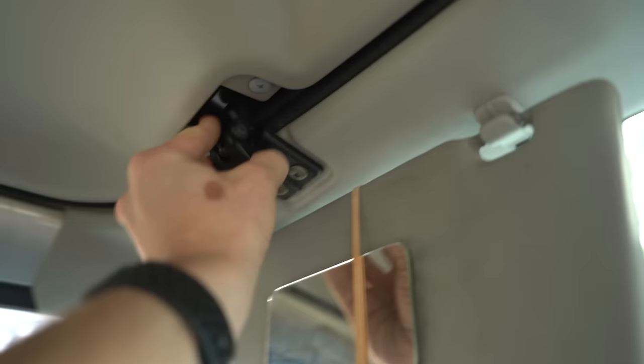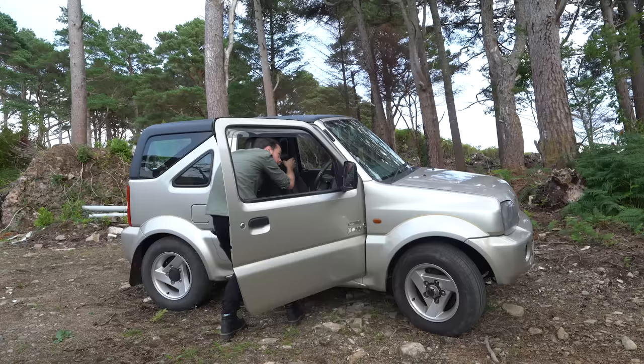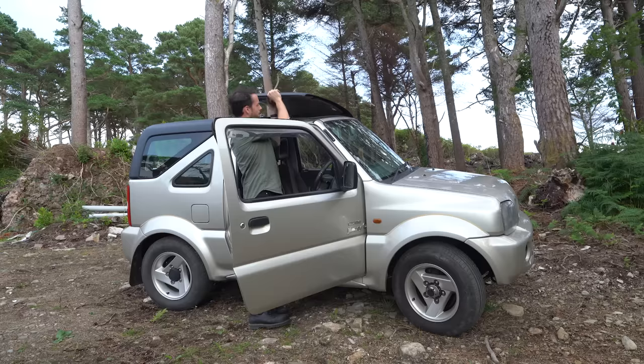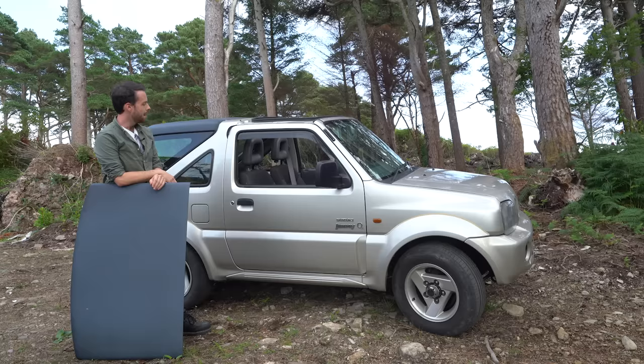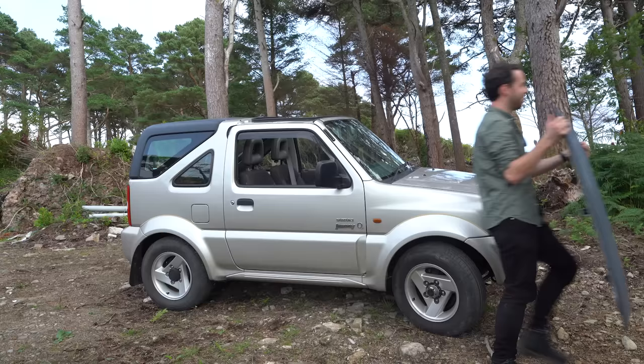However, this hard top removes quite easily — I'll actually show you. Essentially you've got four clips, two at the front and two at the back, and the whole thing basically lifts off. Slightly frustratingly, it doesn't fit anywhere in the car, so once you have it off you've got to basically just put it to one side.